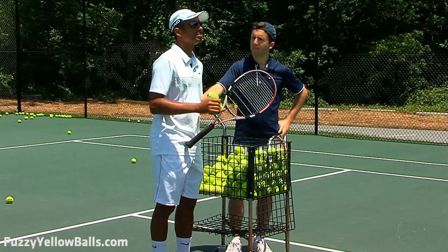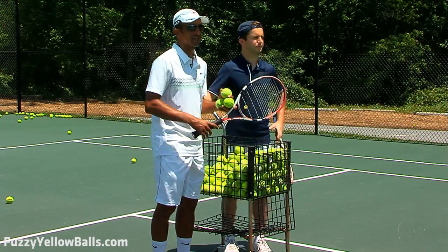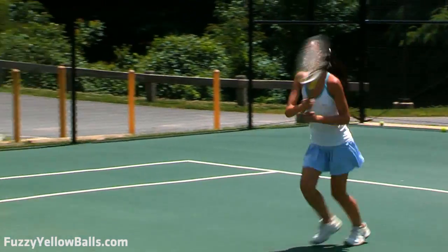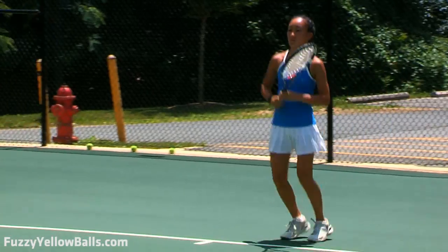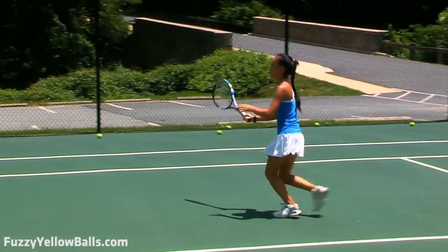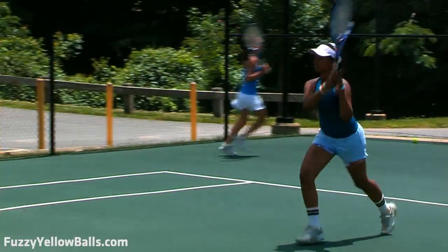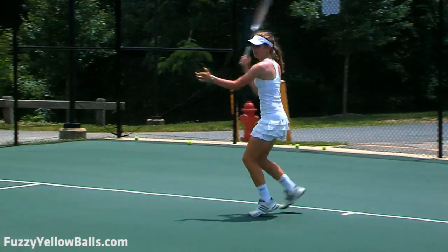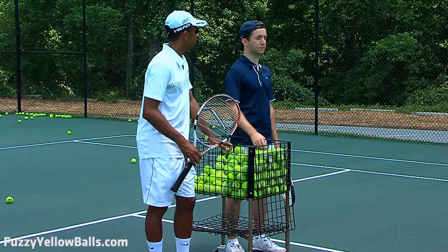One thing they all need to add here is a little bit of a split step. So we add split steps into the mix — split, then walking step; split, then hopping step. What's important to see is how fluid and balanced the transition forward is, with the players in control the whole time. It looks very smooth. If these kids can do it, anyone can certainly do it. There is absolutely no restriction on what you can do out there.